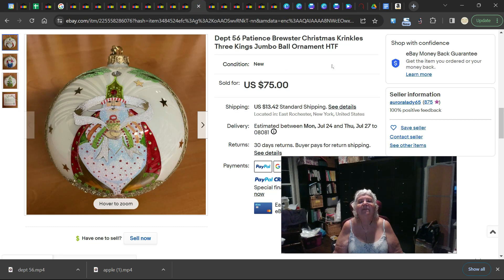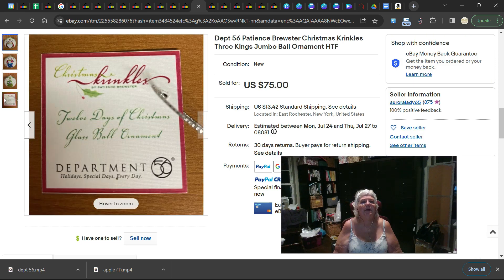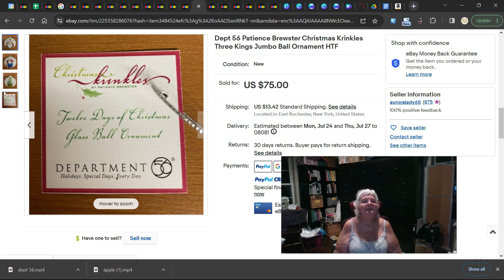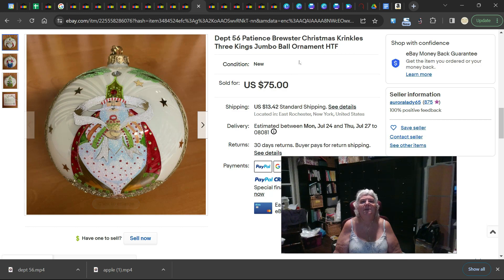This is a very large jumbo ball ornament — it is hard to find and not a standard size. It's from the 12 Days of Christmas glass ball ornament set. The box is here and it's jumbo. It looks like it's the three kings going all around the ball, and it sold for $75.